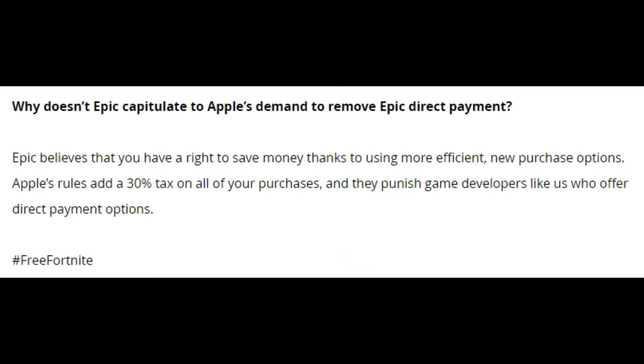People have asked Epic why they don't just agree with Apple and go back to the old prices. Their statement is: 'Epic believes that you should have a right to save money thanks to using more efficient new purchase options. Apple's rules add a 30% tax on all of your purchases and they punish game developers like us who offer direct payment options. Hashtag Free Fortnite.'